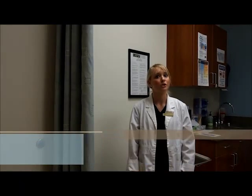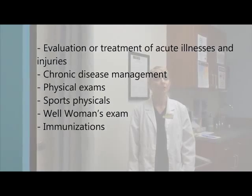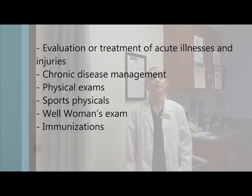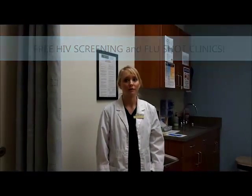We offer general medical services, including evaluation or treatment of acute illnesses and injuries or chronic disease management. We also offer health maintenance services including physical exams, sports physicals, well-woman exams, and immunizations. Throughout the semester, keep an eye out for our free HIV clinics and flu shot clinics. We also offer a smoking cessation program.